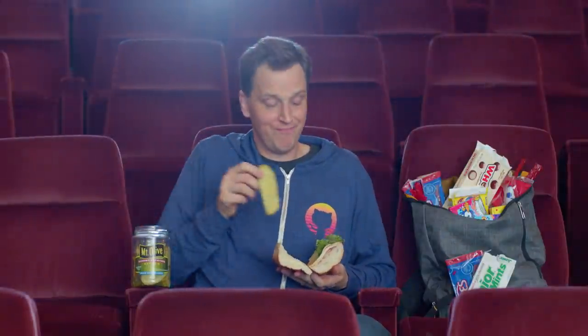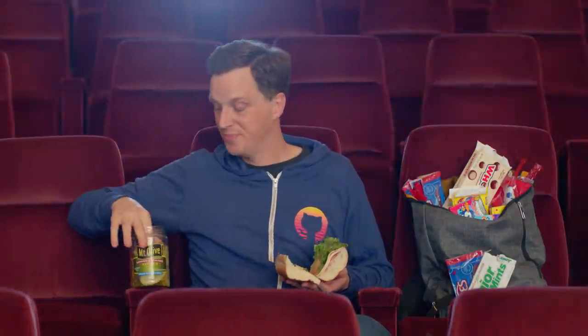These little things on their own are small, but when you add them all up, they really make a big difference.